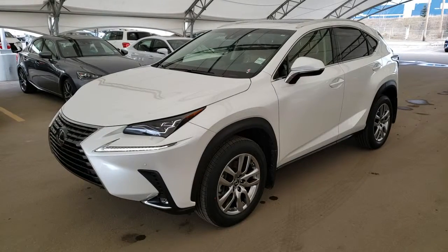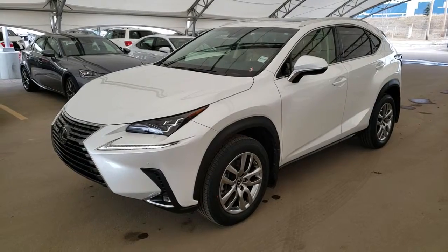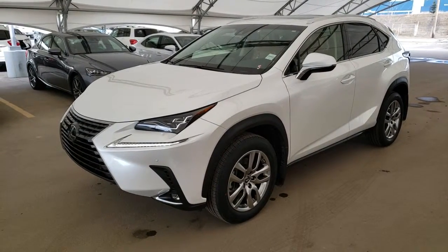Welcome to Lexus of Royal Oak. We are located at 76-77, 112th Avenue NW, Calgary, Alberta in the Northwest Auto Mall.